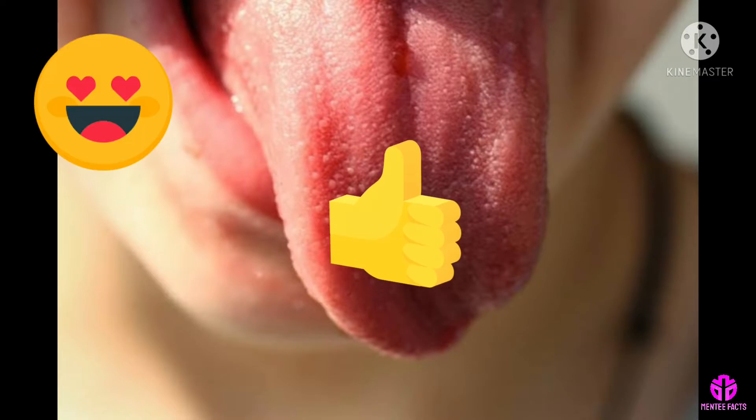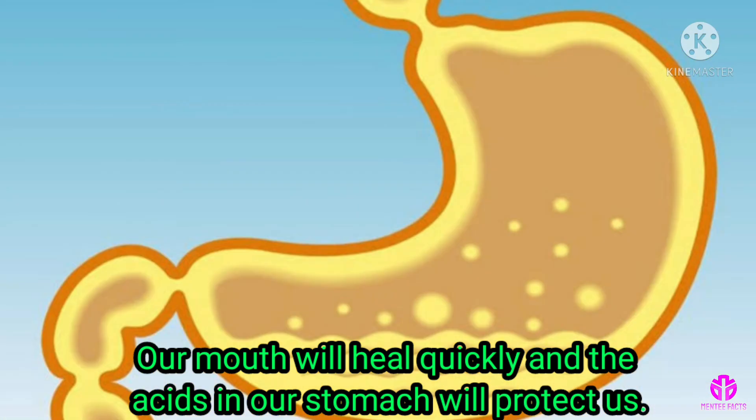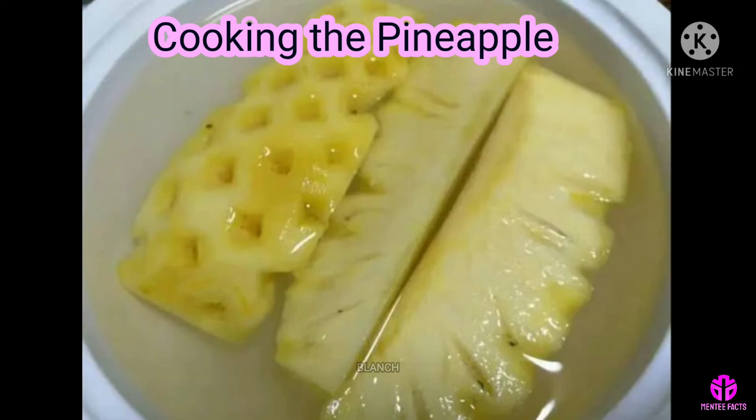But don't worry — our mouth will heal quickly and the acids in our stomach will protect us. How to make it burn less? Cooking the pineapple: grill it, roast it, or blanch it.